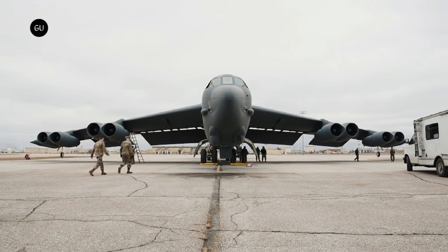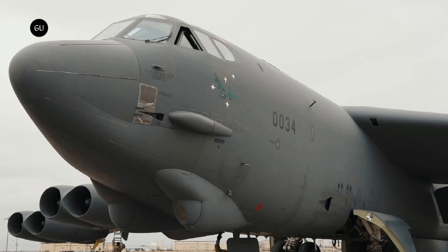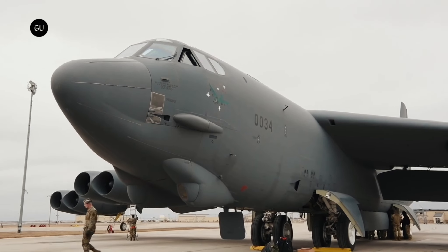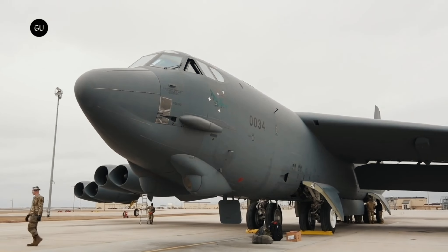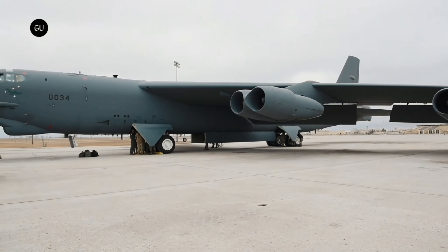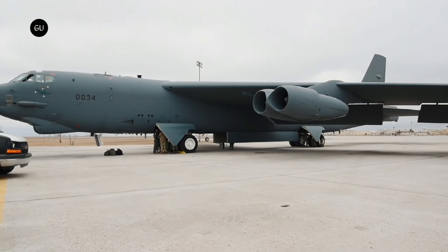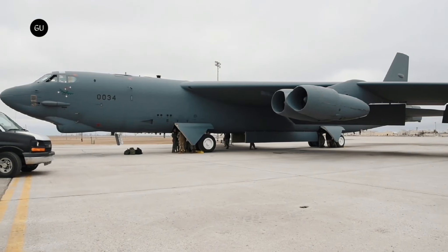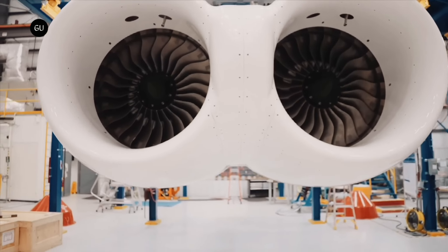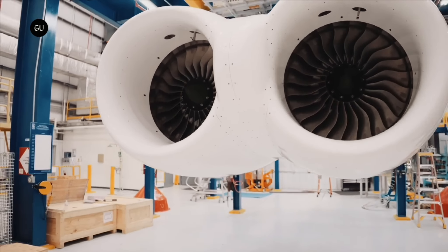That's an impressive feat, but one that would not be possible without some serious upgrades performed on the machine. We've known for several years the plane will serve for three more decades, and we've learned in the meantime several of the changes that will be made to it. The plane will get new wheels and brakes made by Collins Aerospace, a new electronic warfare system put together by L3 Harris, new power systems also made by Collins, and brand new Rolls-Royce F-130 engines to replace the existing Pratt and Whitney power plants.